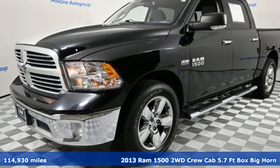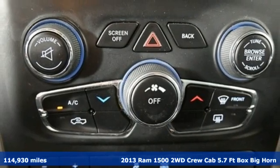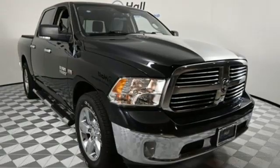It's a 2013 Ram 1500. With superior performance and legendary hauling and towing capacity, this Ram 1500 is the one tool that can master any job you throw at it.